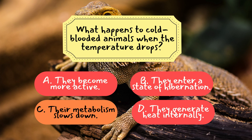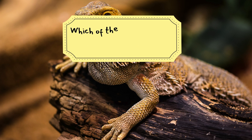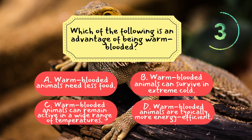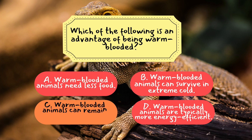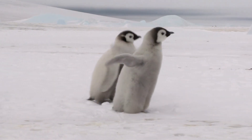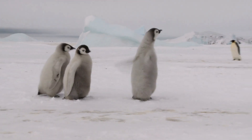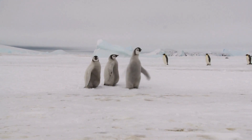Now, for the last question for this episode. Question 3: Which of the following is an advantage of being warm-blooded? The correct answer is C. Warm-blooded animals can remain active in a wide range of temperatures. Being able to regulate their internal temperature allows warm-blooded animals to remain active and thrive in diverse environments. Great job if you got all three questions correct. If you missed any, don't worry — you've just learned some fascinating facts about how animals adapt to their environments.